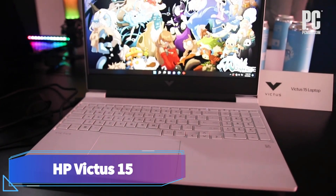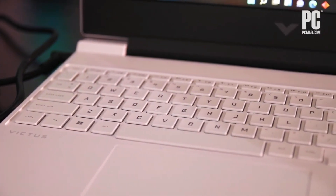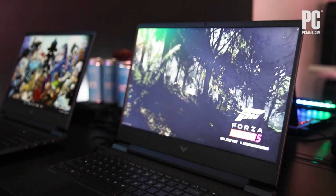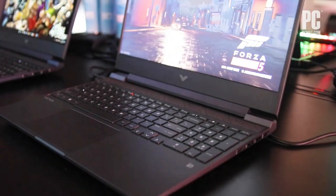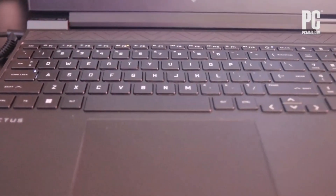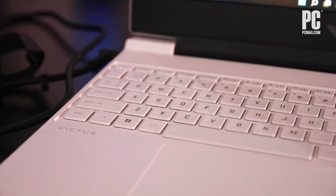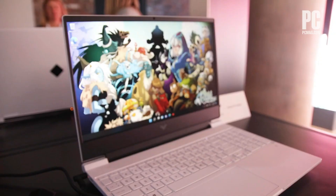HP Victus 15. If you want something cheap for basic 60 frames per second gaming, get the HP Victus 15. This 15.6-inch laptop is available with an Intel Core i5 or i7 12th-gen CPU, which performs very similarly to the current 13th-gen processors. You have three choices for the GPU: an NVIDIA GeForce GTX 1650, RTX 3050, or RTX 3050 Ti. All three GPUs can push 60 frames per second in most games, but they might have some trouble with newer titles. We recommend getting an RTX 3050 or 3050 Ti, which ensures a better experience in newer games.